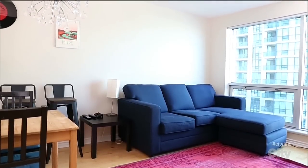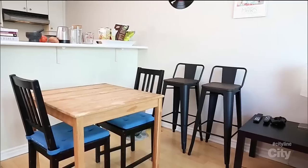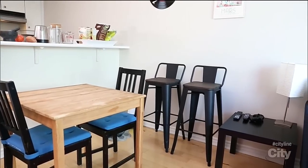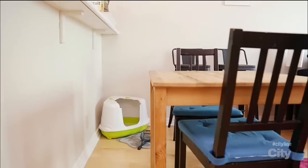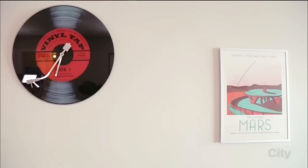Today we're in a teeny tiny downtown condo that belongs to my best friend April. April and her partner don't use the dining room for a few reasons. Their cat's litter box is in the corner by the dining table, and the space feels really cramped and lacking any decor.